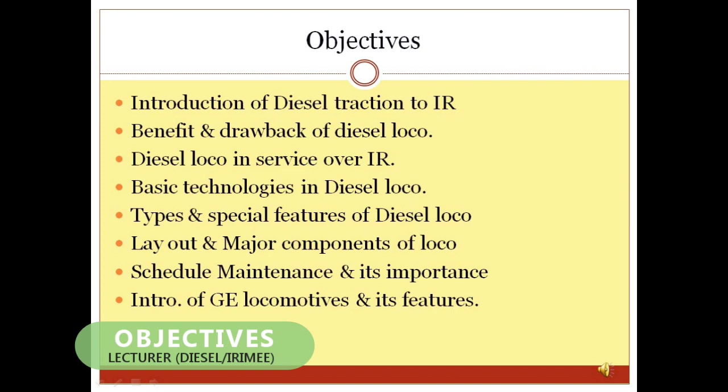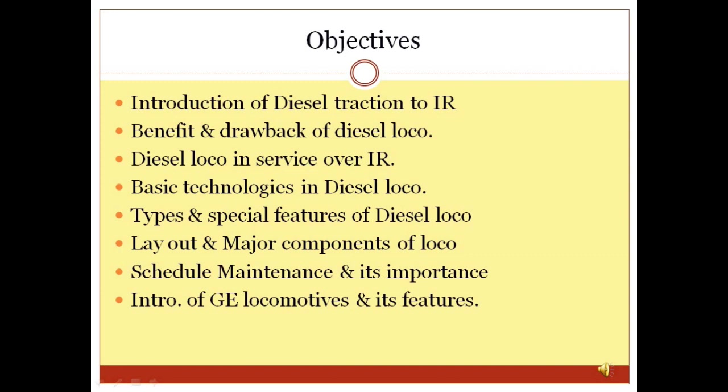Objectives: After completion of these sessions, viewers may know when diesel electrical locomotives came into Indian Railways and how many diesel locomotives are presently in service. The viewer may also understand the basic engineering configuration of diesel locos, conclude the importance of diesel locos in Indian Railways, and learn about the types of schedule maintenance on locomotives.